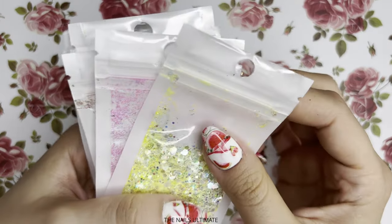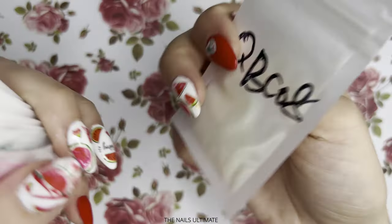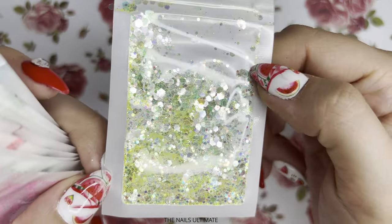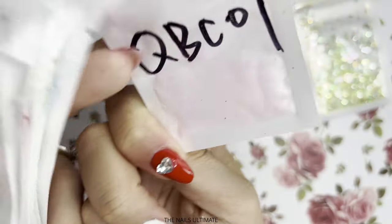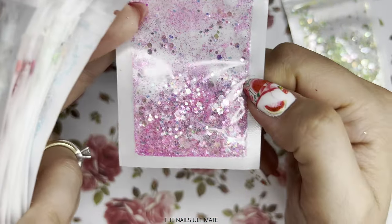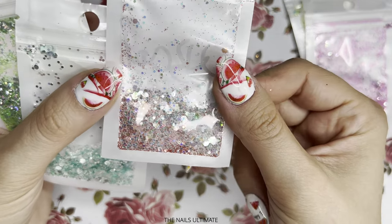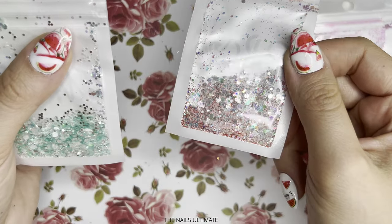Let's quickly go through the samples. There's a yellowish one from this collection, a pink one from the same collection — same type of glitter inside — and a whitish one with a little bit of red, also from the same collection.